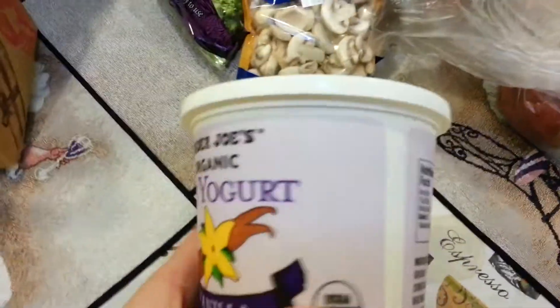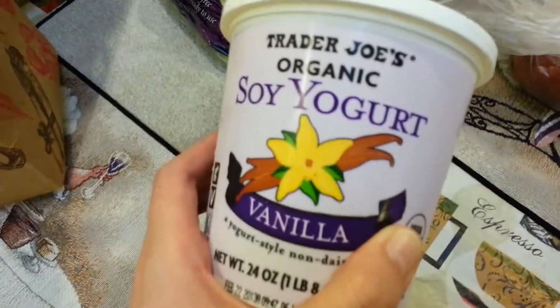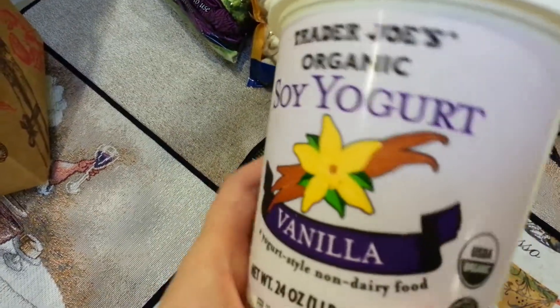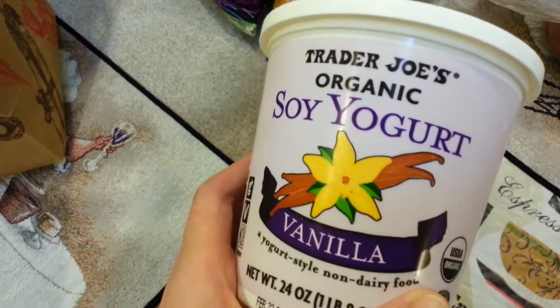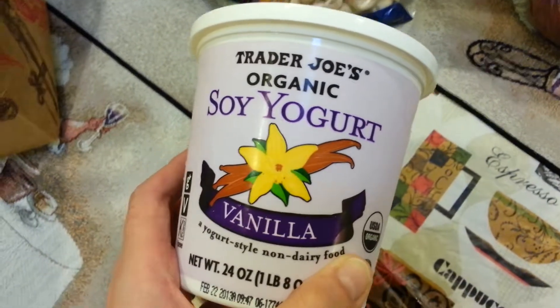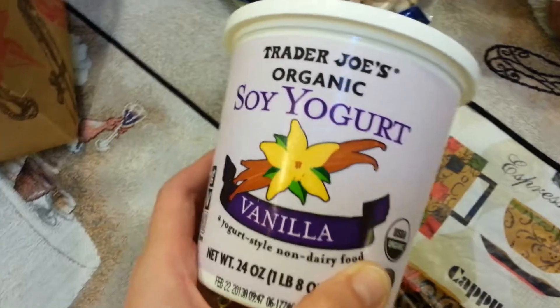Trader Joe's soy yogurt — this is the vanilla flavor. I use this all week in my breakfast because I'll have this with nuts and fruit of some sort. I put frozen blueberries in it, sometimes a drizzle of maple syrup, and sometimes I also put flaxseed in it since I'm vegan and I need omega-3 fatty acids — that has a lot of omega in it. Not the yogurt by the way — the flaxseed, just to be clear.